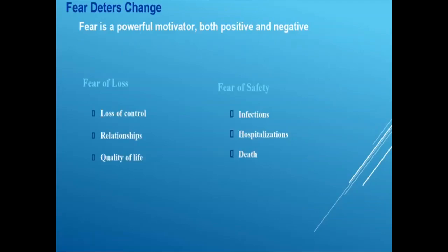Fear motivates all of us and is an important motivator both positively and negatively. We can use it to our advantage but must understand when it's negative and preventing patients from going where we want them. Patients fear loss of control — something very important. When talking about dialysis, it's not only loss of control but a change in relationships. Nothing is harder on a chronic long-term relationship than a chronic disease — it changes the way we interact with spouses, families, loved ones, and even co-workers.